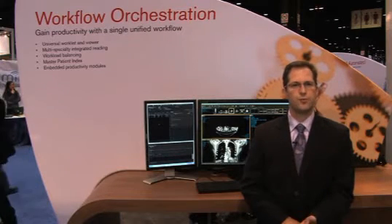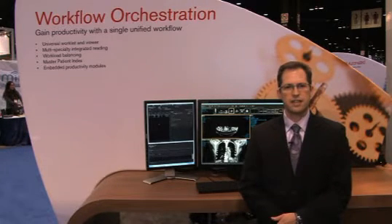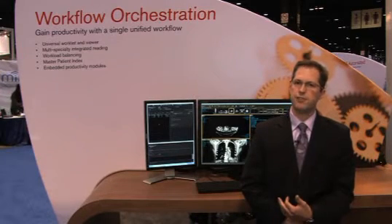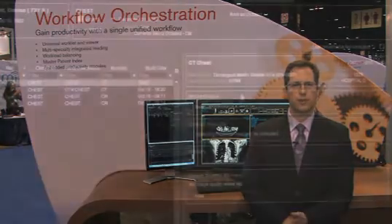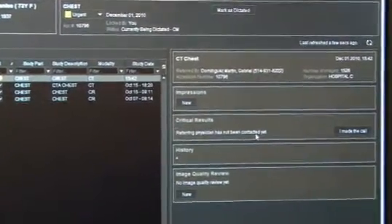Also, referring physicians — who are obviously important people in the workflow — are better supported with our IntelliConnect module, which is also new to this show. IntelliConnect allows our clients the option to replace a fax report with a branded, media-rich report that can be viewed on mobile devices such as iPads and iPhones. We've also tied into the portal a critical findings notification and confirmation system to ensure the radiologist that the referring physician has been properly notified.